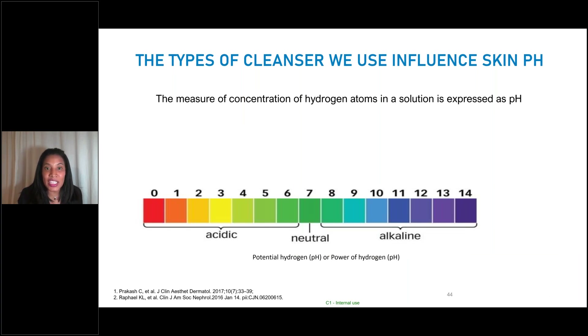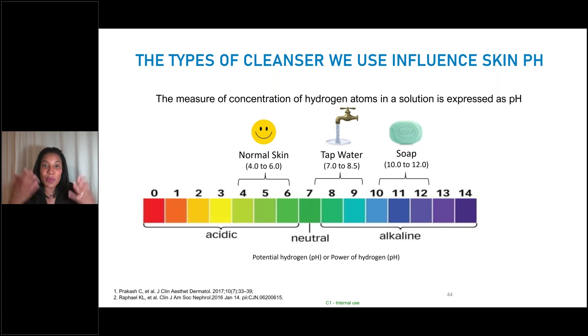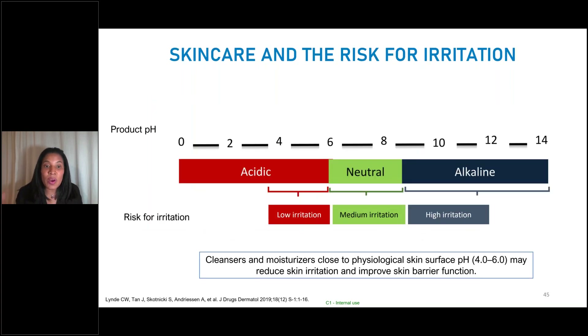Our skin has a natural acidic pH between 4 and 6. Traditional soaps have an alkaline pH by definition — between 10 and 12. Even water has a slightly alkaline pH, so washing your face with water can disrupt the skin's pH. Our goal when choosing skincare for patients with acne is to choose products with a slightly acidic pH, which are less likely to cause irritation. Cleansers and moisturizers as close as possible to the physiological skin pH of 4 to 6 can reduce skin irritation and improve skin barrier function. We really want to stay away from any products that are alkaline.